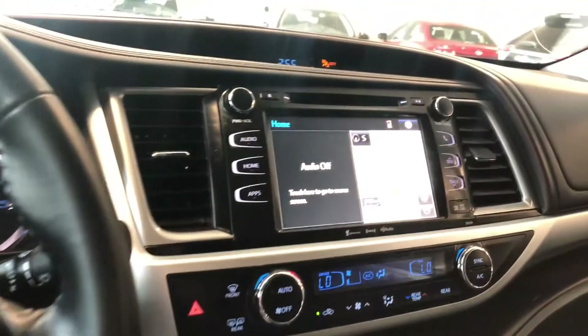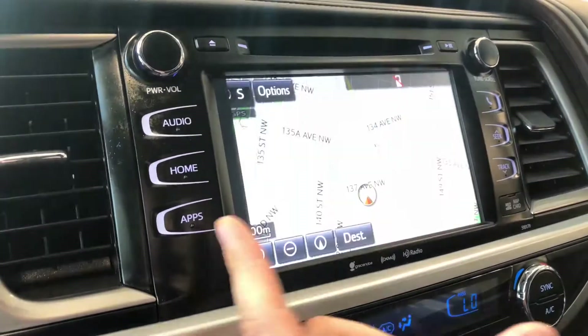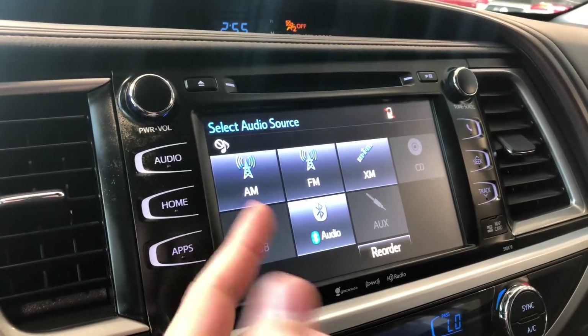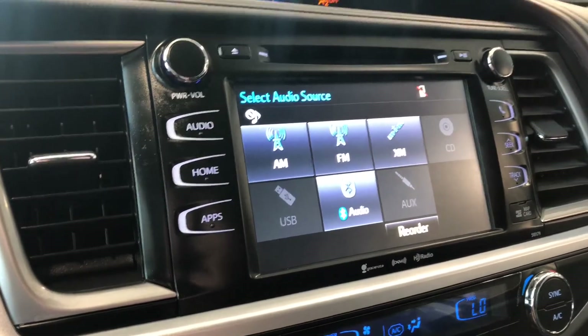Moving to the screen, we're currently on the home screen which displays any audio that's playing along with the navigation map. If we press the map it will enlarge and you can set your destination. Going into audio, you have your standard AM and FM options, as well as CD, USB, and auxiliary inputs. You can also connect your phone through Bluetooth.